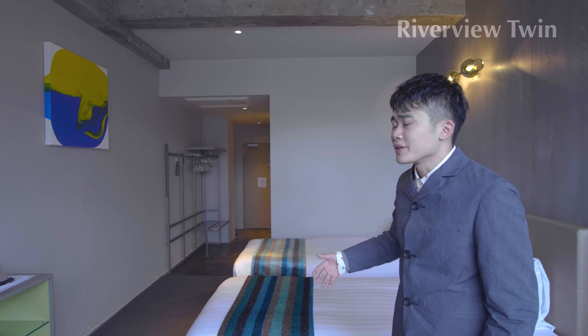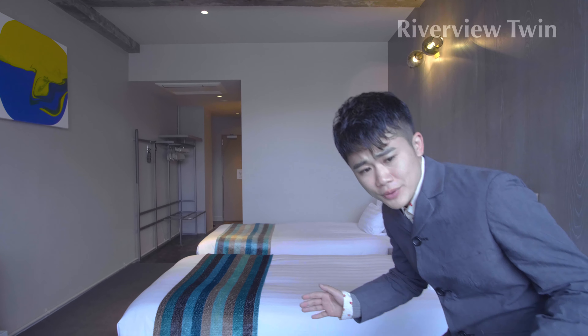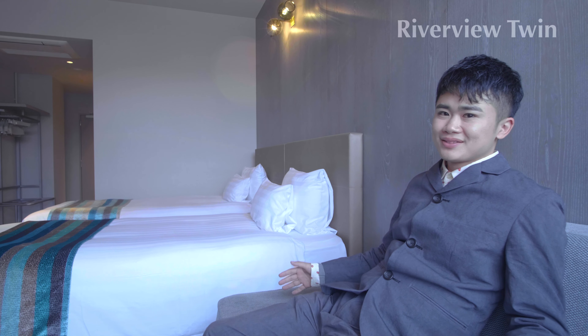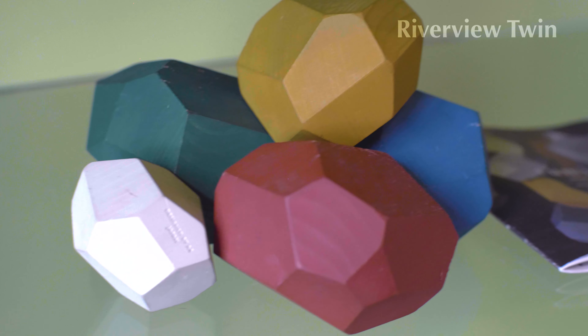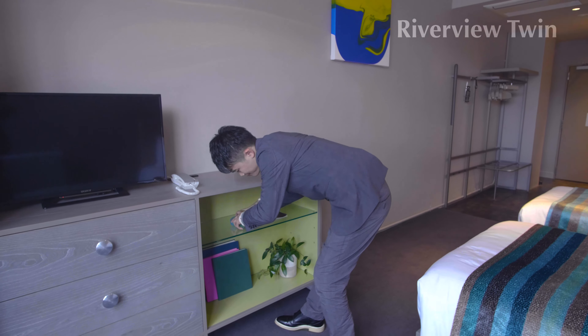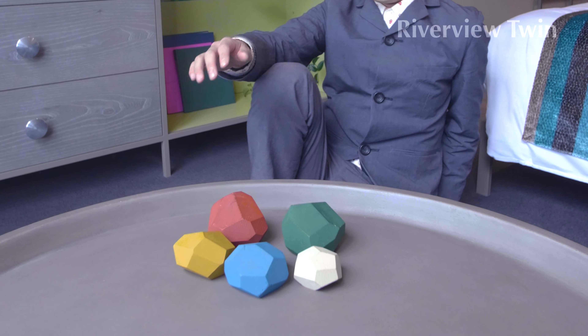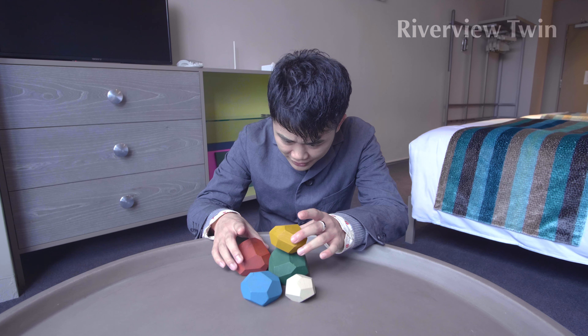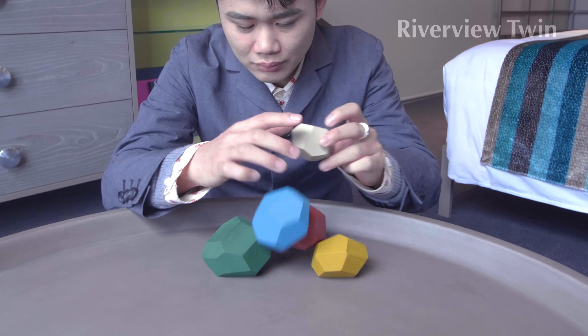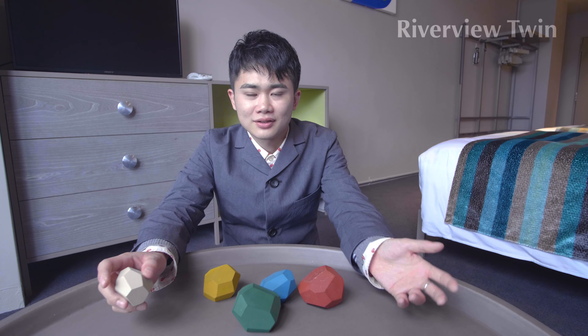This is the Riverview Twin room. This room has almost the same features as the previous Riverview Double, because it was supposed to be an enjoyable room with family or friends. Light color is used. And if you extend this day bed, it becomes a second bed — so good for families. For children to enjoy, we prepared a toy that can be played with. This is Tsumi Ishi, an educational toy made by Japanese craftsmen. It's carefully handmade. Let me show you how to do this.